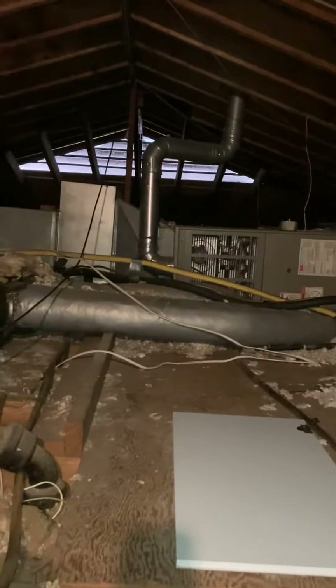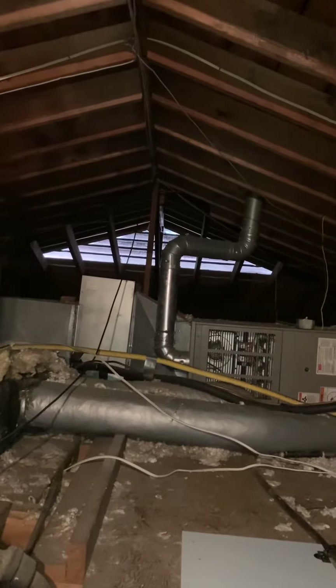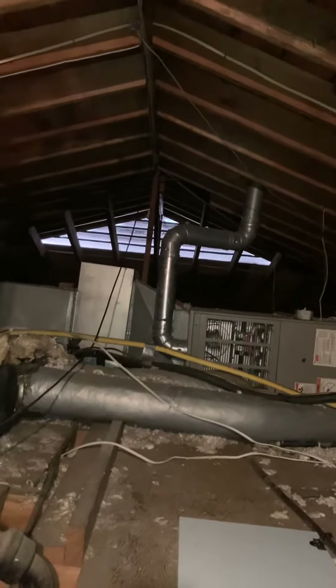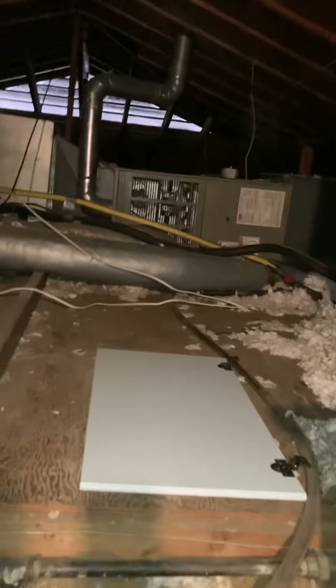The line set we'll reuse, and then we'll connect off that B-vent — five-inch flue coming down. Coming back with the furnace, we will need a new safety pan.